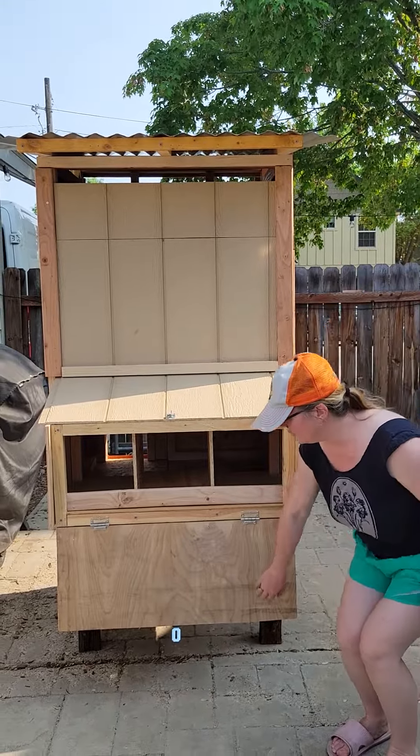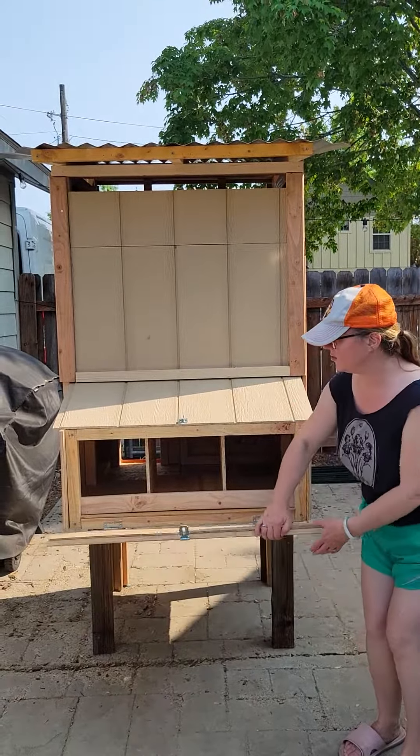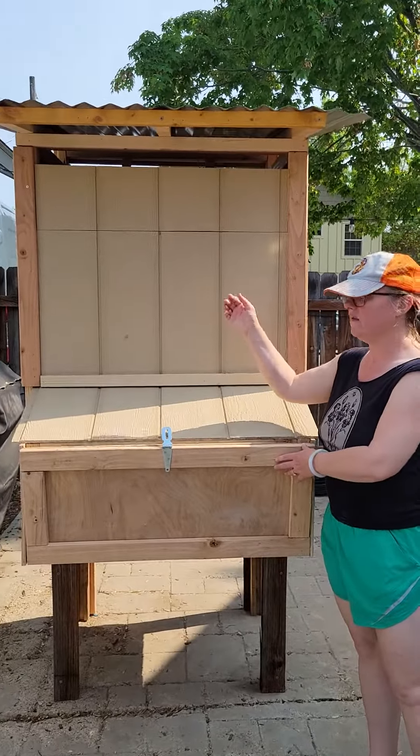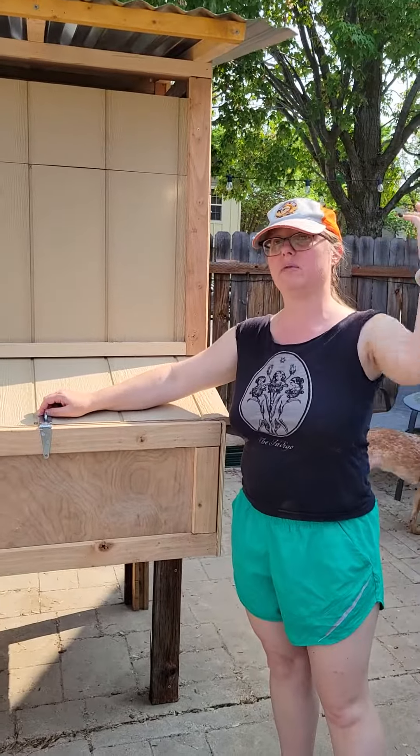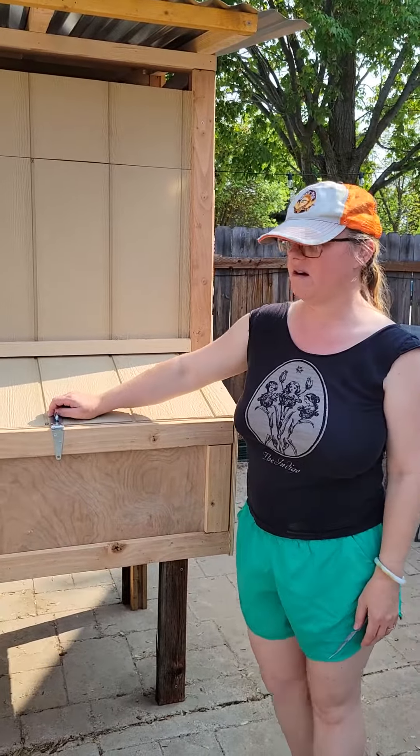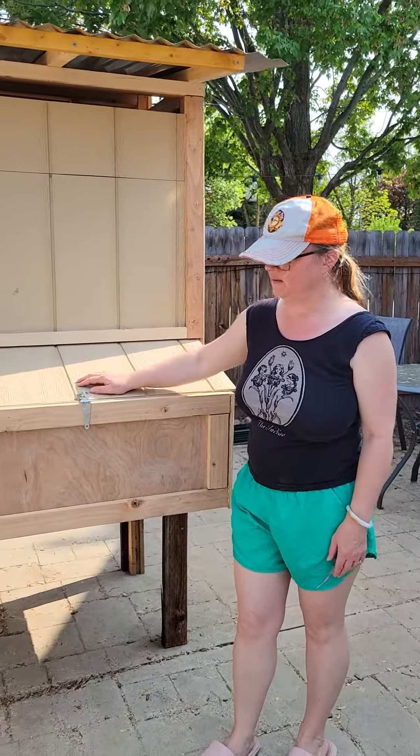We decided to do a bottom drop door just so you don't bother the chickens by lifting it up from the top, because they don't like things above them like predators — like hawks, for example. So we did it this way.